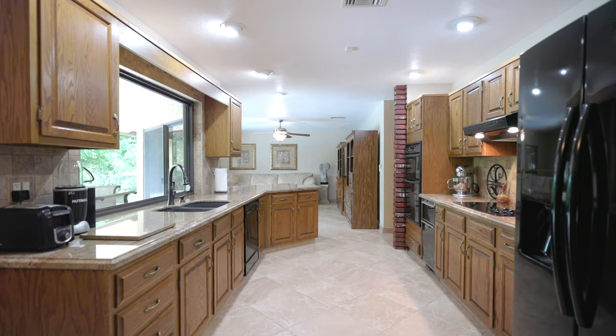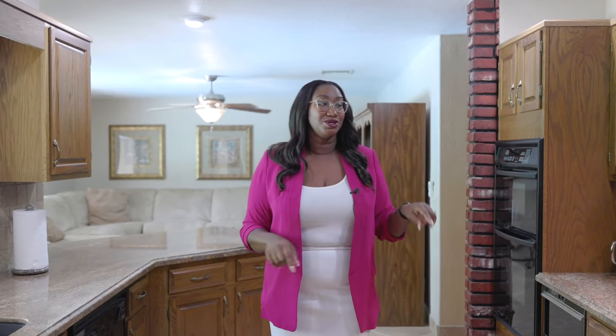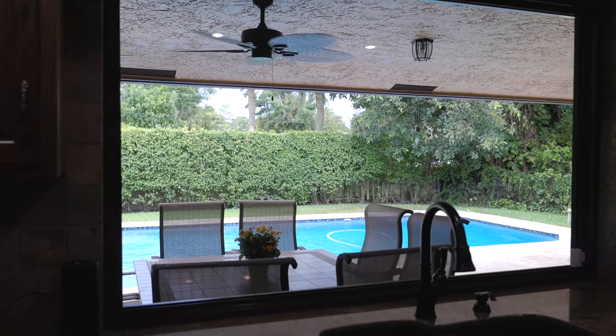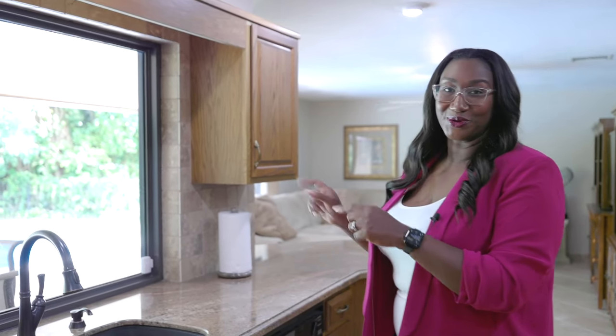As you step deeper into the galley kitchen, you'll notice that both sides are lined with granite countertops and hardwood cabinets. You'll also notice on this side above the cooktop, you have a beautiful Tuscan backsplash, which is opposite a beautiful oversized storm impact window. This window gives you so much natural light and a beautiful view of your backyard.